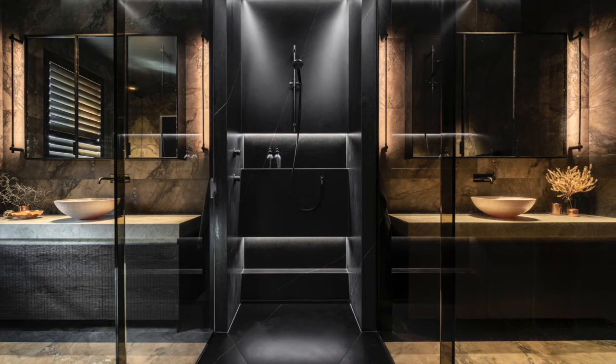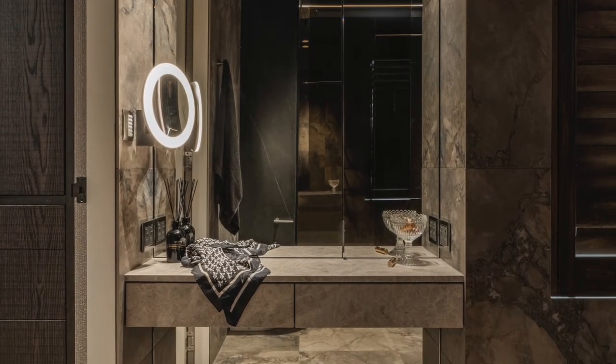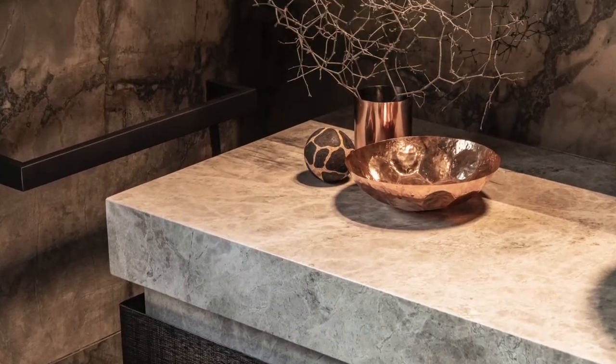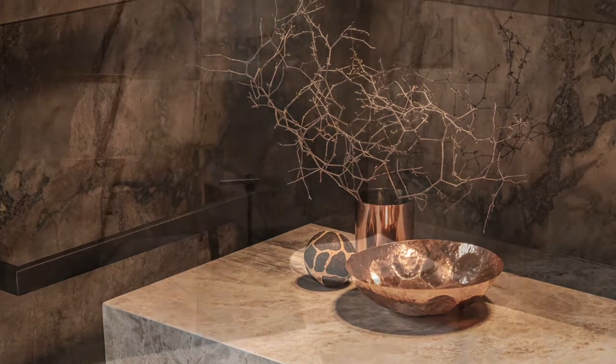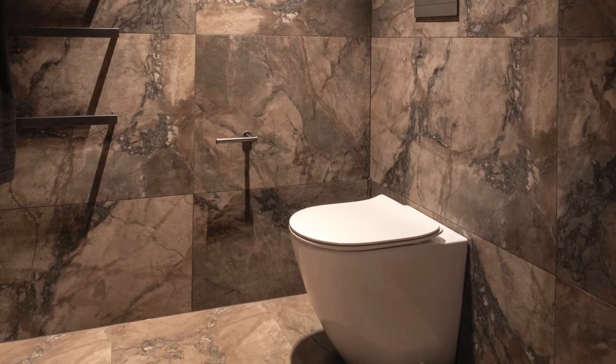Designed as pieces of furniture, the vanities have a textural veneer finish, marble tops and hand-painted relief vanity bowls. The judges felt that the selection of materials throughout the highly functional space created a dark and moody atmosphere while meeting the owner's request of a modern design approach with a sense of elegance.